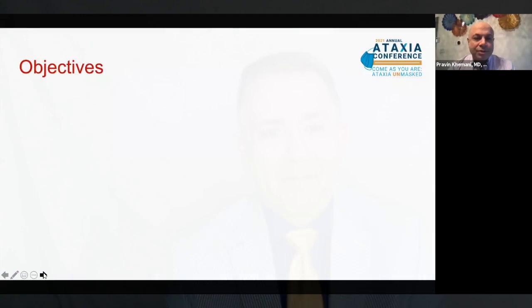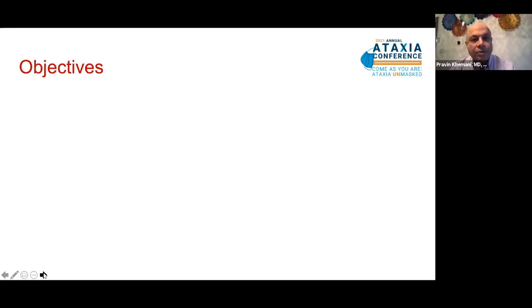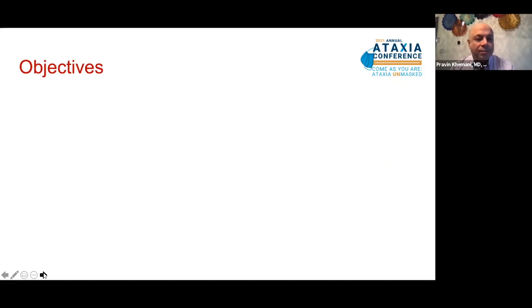Hi folks. Thank you for coming together to talk about newly diagnosed ataxia. My gratitude to the National Ataxia Foundation and its stellar team, and all of you and your family members for taking the time out for this presentation. The objectives of today's talk are to briefly discuss the symptoms of cerebellar ataxia, discuss the diagnosis and causes of ataxia, and then we'll jump right into multidisciplinary treatment and the importance of research in cerebellar ataxia.